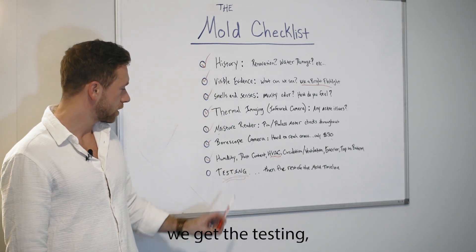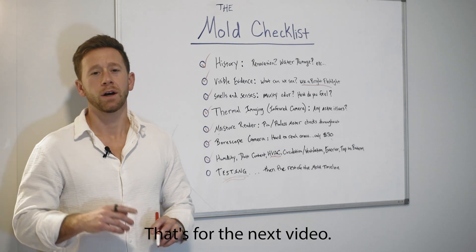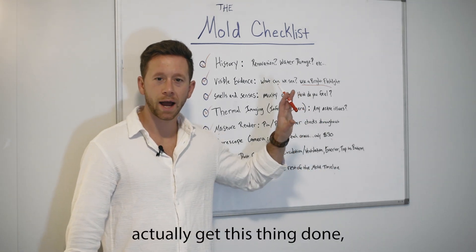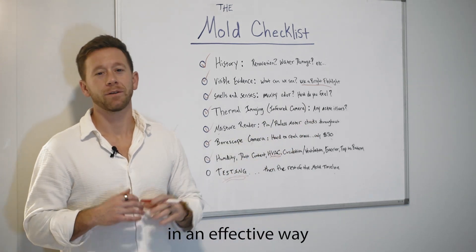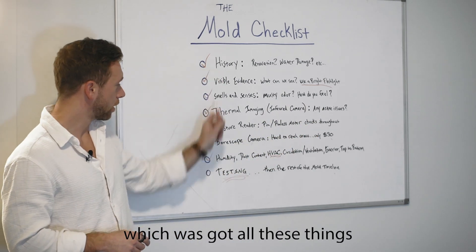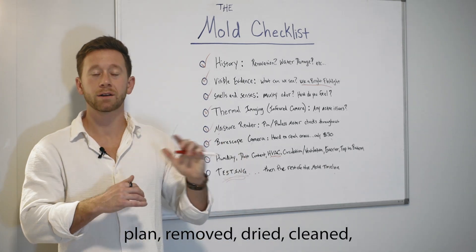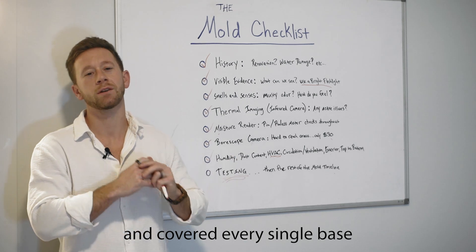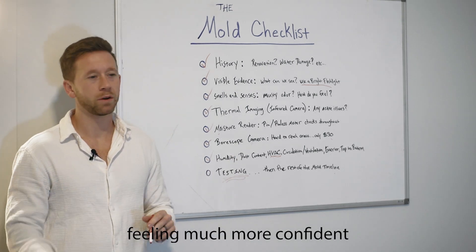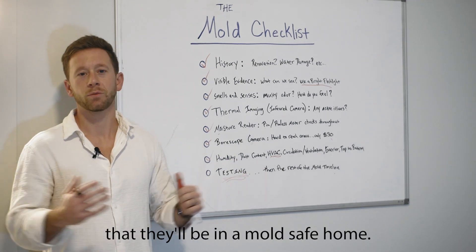After we've done all of this and get the testing, we can start to move down the mold timeline — that's for the next video you can go and check out. Those steps in the mold timeline help us actually get this thing done effectively, and do what Dr. Michelle did: got all these things done, tested effectively, got a remediation plan, removed, dried, cleaned, and covered every single base so that now she and her husband can move into the house feeling much more confident, in a mold-safe home.